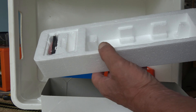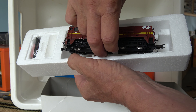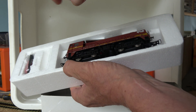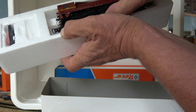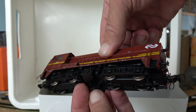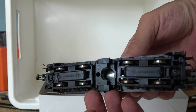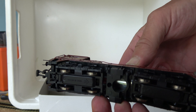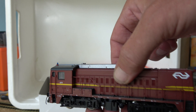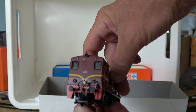The locomotive goes in the box. Wow. 70 euros is not a lot of money for this locomotive.